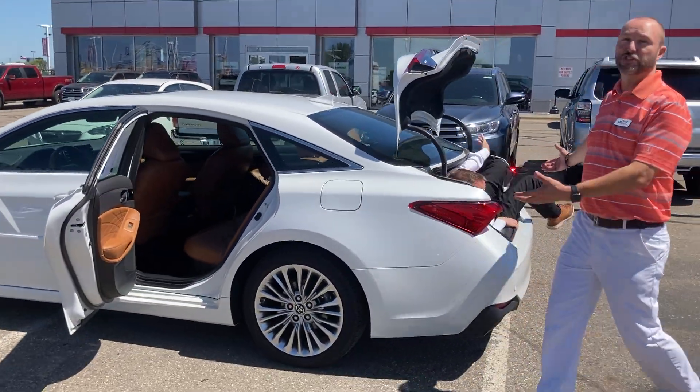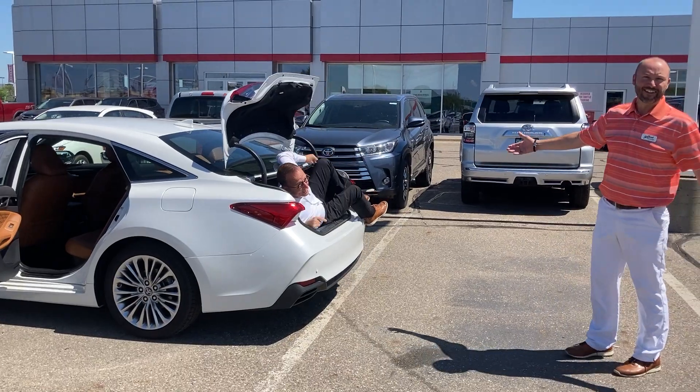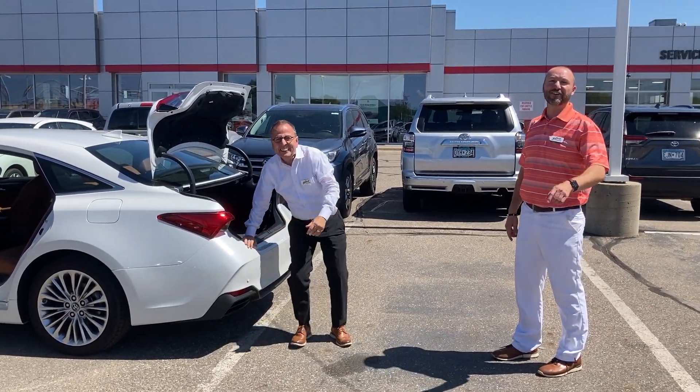Lifetime powertrain warranty. Huge trunk — room for several adults in the trunk. See you soon at St. Cloud Toyota.